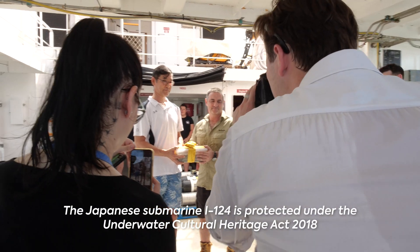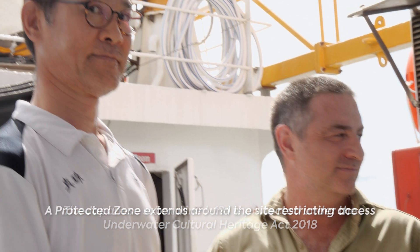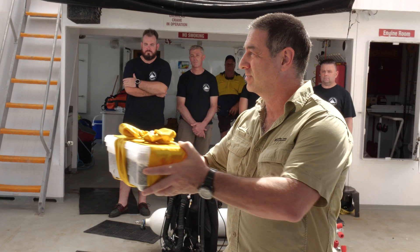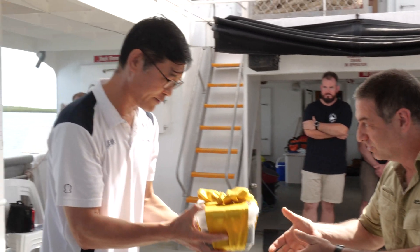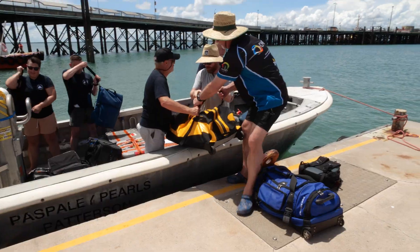There was no touching of the submarine at all. What we did do was collect some sand from the seabed for the families of the 80 submariners that passed away — and I'd like to hand that to you. Thank you very much. My pleasure. Thanks for joining us.